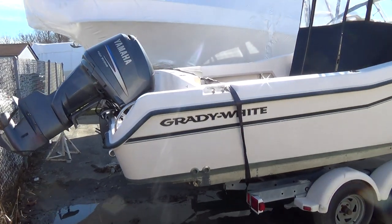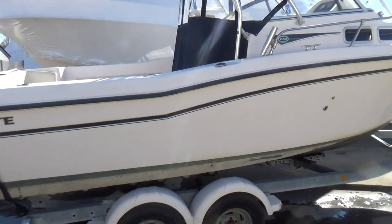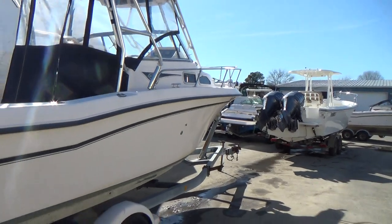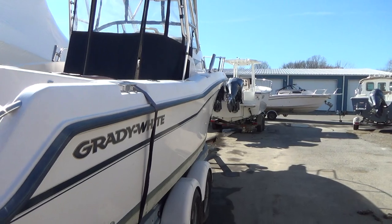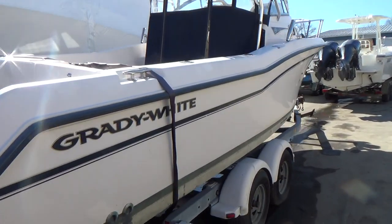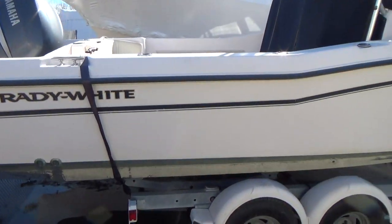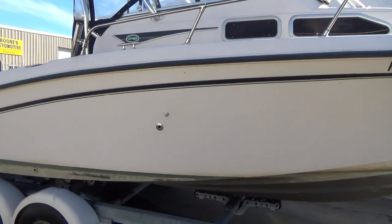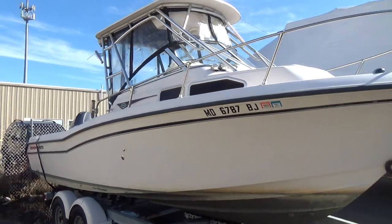Hey everyone, we're going to do a little bit of an unusual video because this boat has not arrived yet, but it'll give you an idea as to what we've got. Grady White 248 walk-around, year 2002, with a 225 horsepower four-stroke Yamaha outboard engine. The exhaust has already been done on this engine, so we don't have any worries about that.